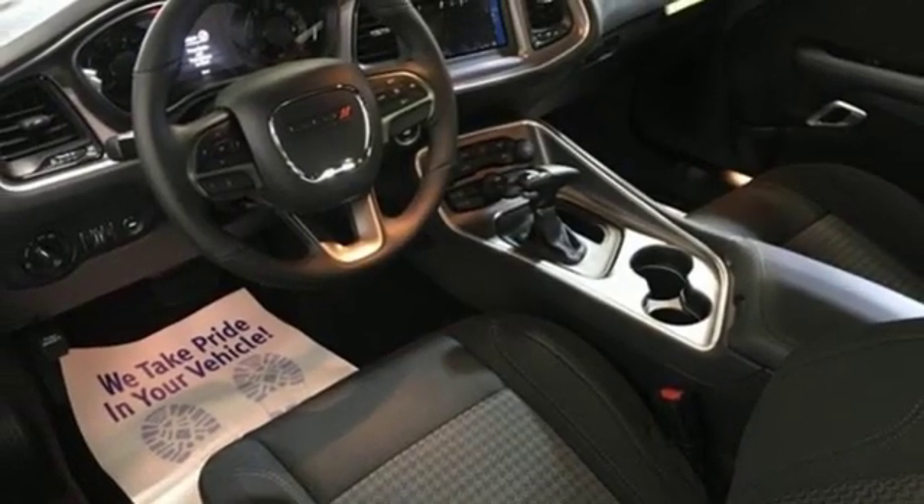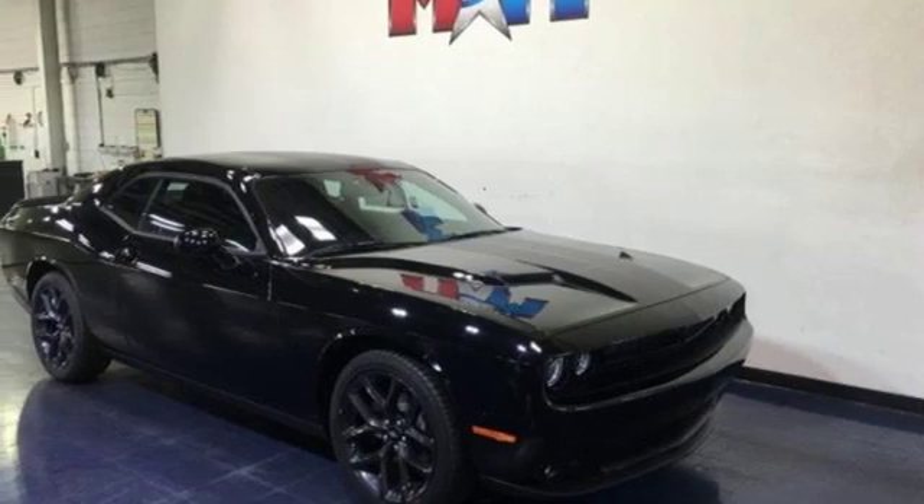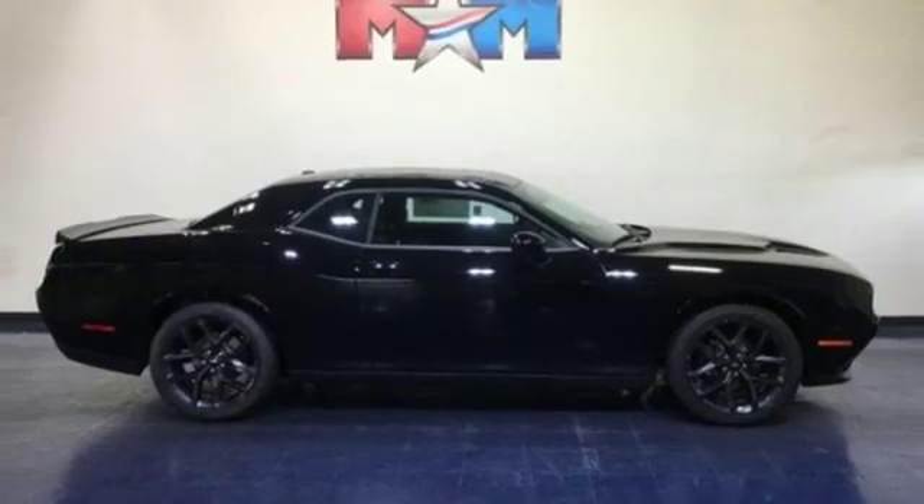V6 engine. Aluminum wheels. Gas pressurized shocks. And power heated mirrors. If you've been waiting for the perfect time for a test drive,